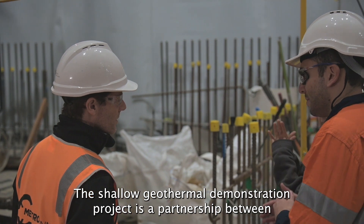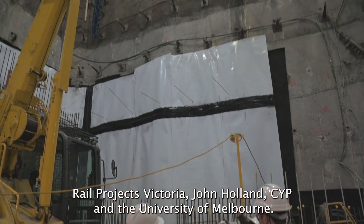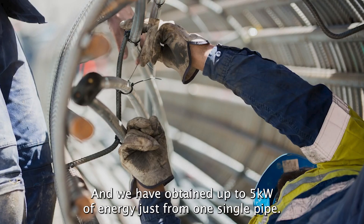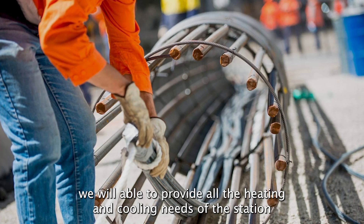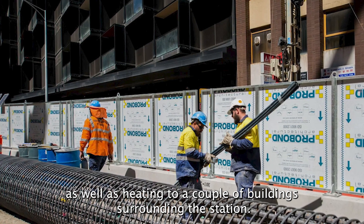The shallow geothermal demonstration project is a partnership between Rail Project Victoria, John Holland, CYP, and the University of Melbourne. We have obtained up to five kilowatts of energy from just one single pipe. If we were to activate all 69 pipes of just one shaft, we will be able to provide all the heating and cooling needs of the station as well as heating to a couple of surrounding buildings.